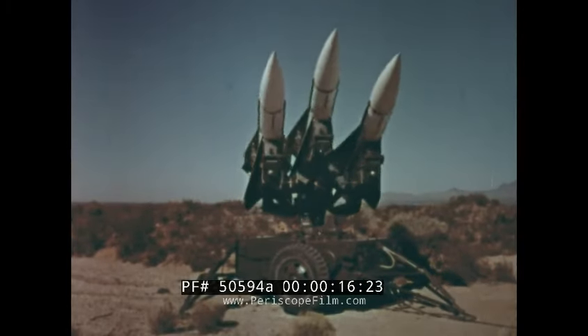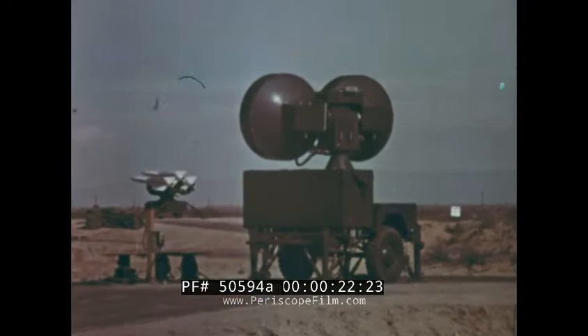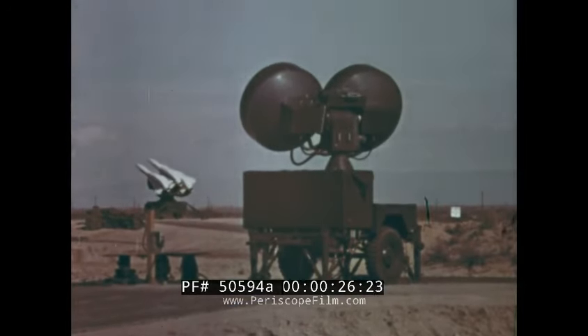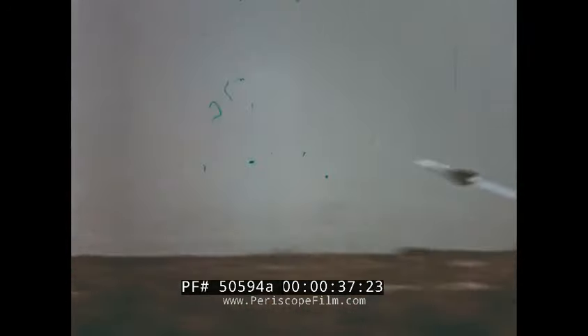Hawk is a surface-to-air missile system designed to reinforce the low-altitude capability of the nation's air defense. Raytheon Company Missile Systems Division, as prime contractor, is responsible for development and production of the entire system, including test equipment and training. It will complement the defense against high-altitude air attack provided by other weapon systems.